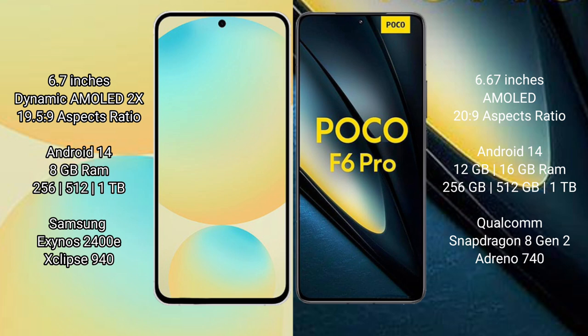Samsung Galaxy S24 FE runs on the Android 14 operating system. The Poco F6 Pro also runs on Android 14. The Samsung Galaxy S24 FE comes with 8GB RAM and 128GB to 256GB internal storage.